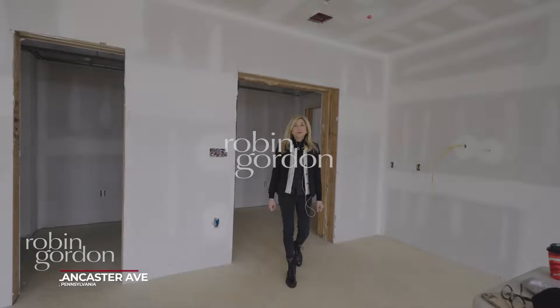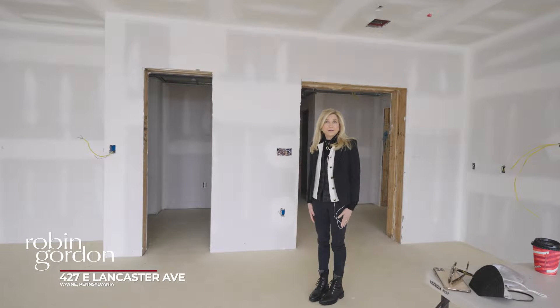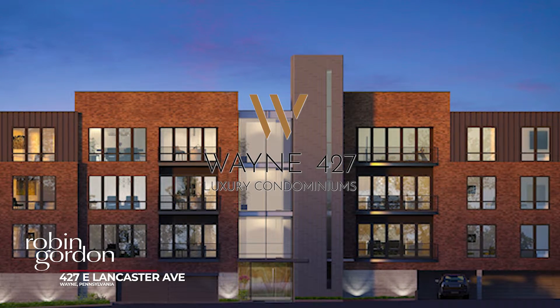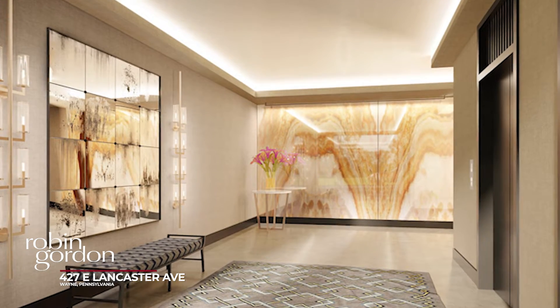Hi, it's Robin Gordon from Berkshire Hathaway Fox & Roach Realtors, and I'm here today to come preview the progress at Wayne 427, our new luxury boutique condominium project in the heart of Wayne.